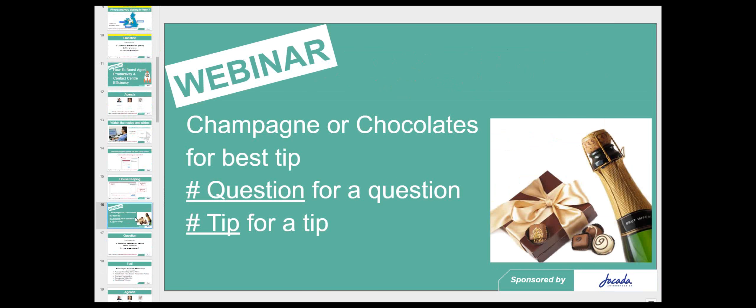An added advantage of being in the chat room: if you want to ask a question, use hashtag question and we'll put those to our panel of experts. You can also ask the question of the rest of the audience. Use hashtag tip for a tip and you can win either a bottle of champagne or a box of chocolates — or an Amazon gift card if shipping is difficult.